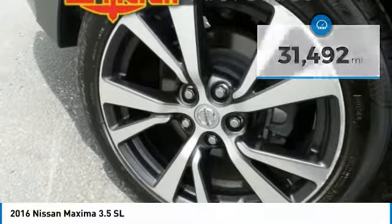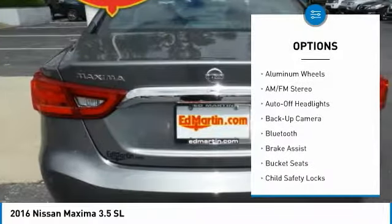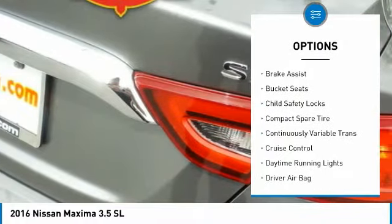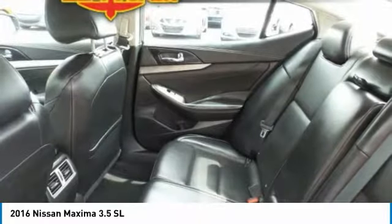Here are some of this vehicle's great options: power passenger seat, backup camera, navigation system, keyless entry, leather-wrapped steering wheel, Bluetooth, power steering, driver airbag, driver lumbar, adjustable steering wheel.